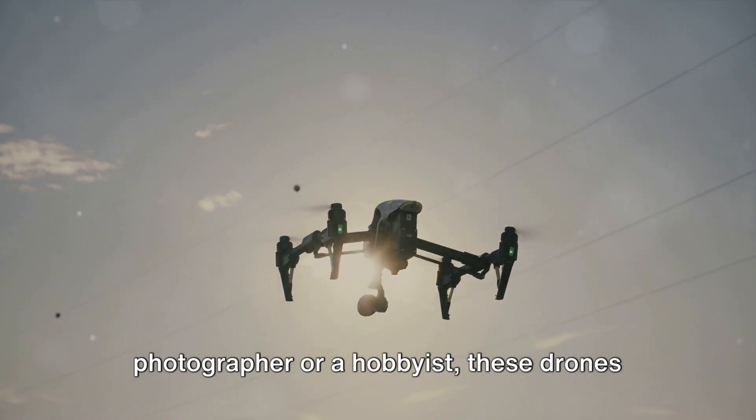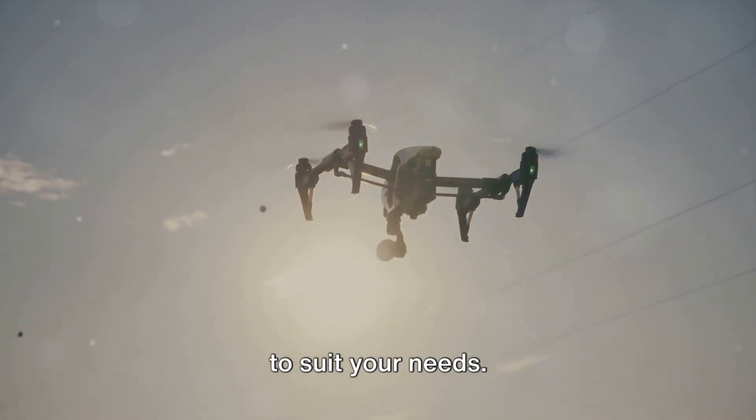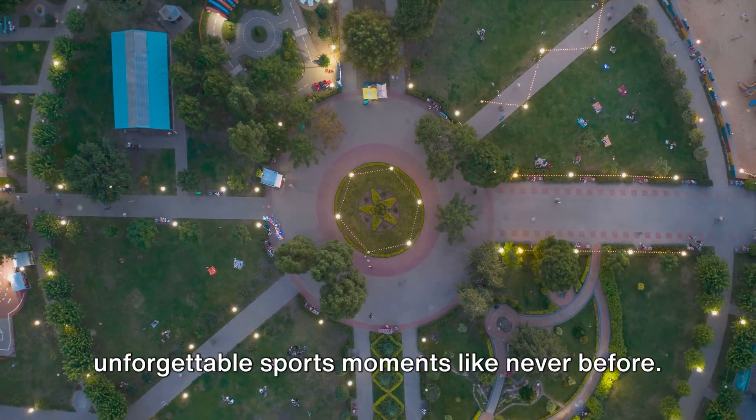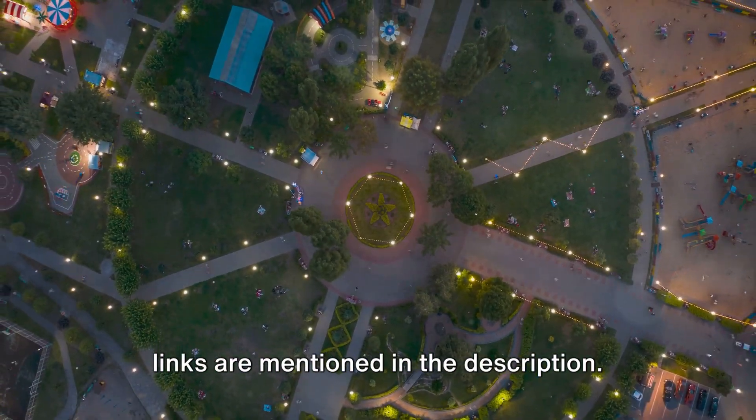Whether you're a professional sports photographer or a hobbyist, these drones offer a range of features and price points to suit your needs. So go ahead and capture those unforgettable sports moments like never before. All drone links are mentioned in the description.